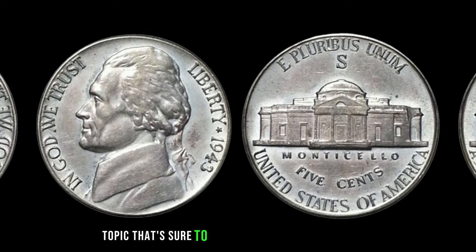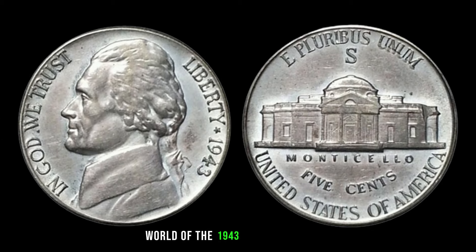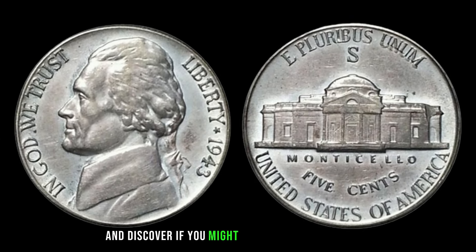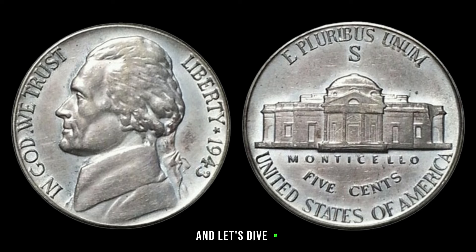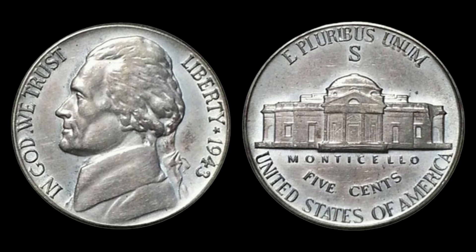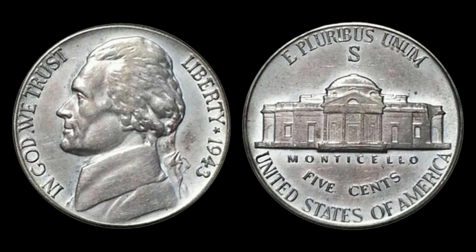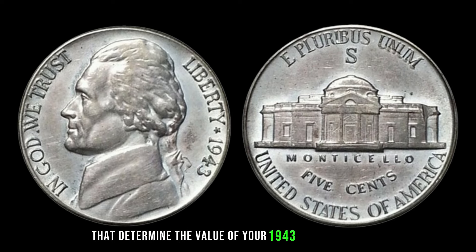We've got an exciting topic as we dive into the 1943 Jefferson nickel. The 1943 Jefferson nickel holds a special place in collectors' hearts due to its unique composition — unlike other nickels from that era, the '43 nickel was struck in a silver composition due to the shortage of nickel during World War II. We're about to reveal some of the key factors that determine the value of your 1943 Jefferson nickel.